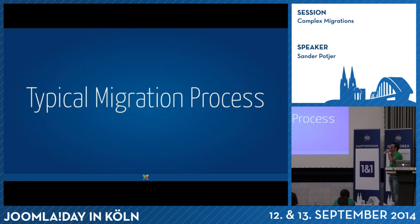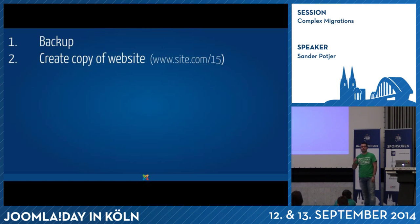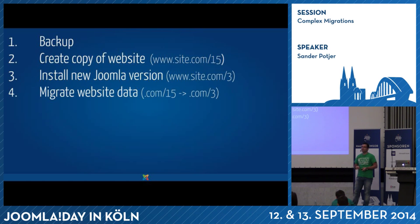A typical migration process: start with a backup. Then create a copy of the current website. In this example I'll do it on a live server, but you can do it locally as well — copy the website on site.com and make a copy in a folder called /15 for Joomla 1.5, for example. Then install the new Joomla version you're going to migrate to, typically Joomla 3 in a subfolder called /3. Then you start to migrate the data using a migration extension. Some extensions are installed in the Joomla 1.5 website and transfer data to Joomla 3; others are installed in Joomla 3 and pull data from the old website.